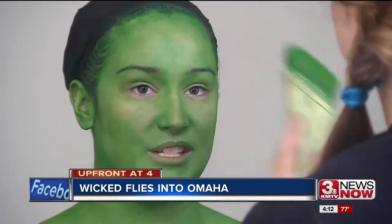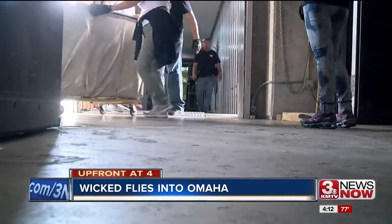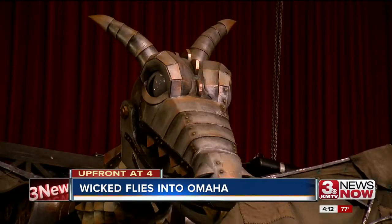Local Omahans help with everything, like sets and makeup. It is work, work, work — Wednesday's opening night, and this set is massive. This dragon on the edge of the stage has a wingspan of a Cessna plane.